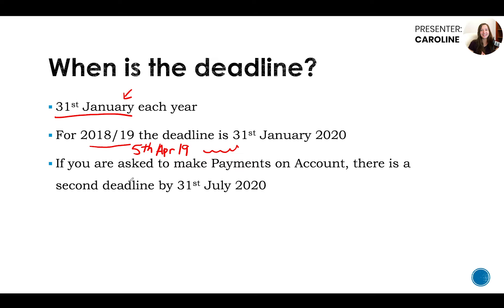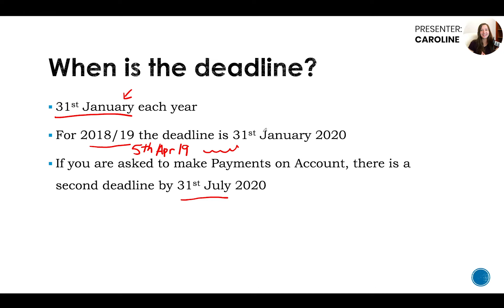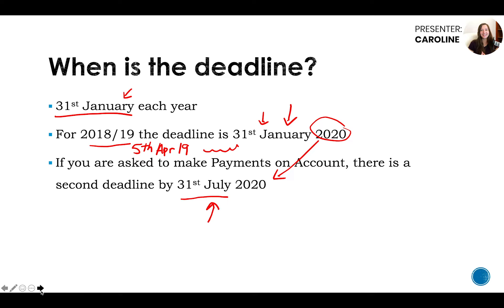So you've roughly got nine months to submit your return. If you are asked to make payments on account, there is a second deadline, which is the 31st of July following the January deadline. The payments on account means there will be one payment due with the normal deadline in January, and a second one due by July. That's only if your tax liability is over £1,000 for the year, and HMRC will ask you to make prepayments towards the next year.